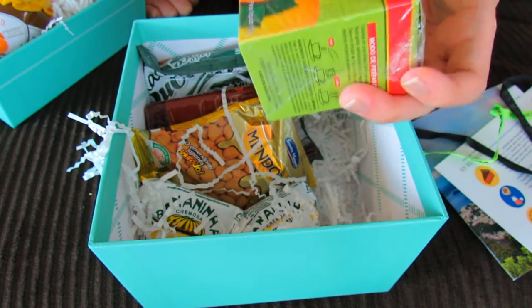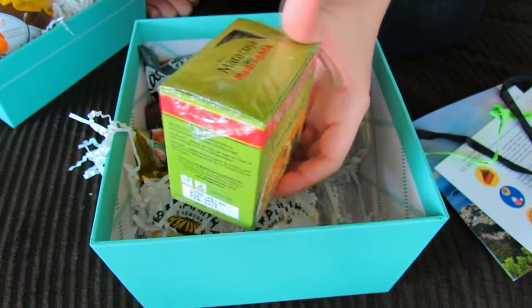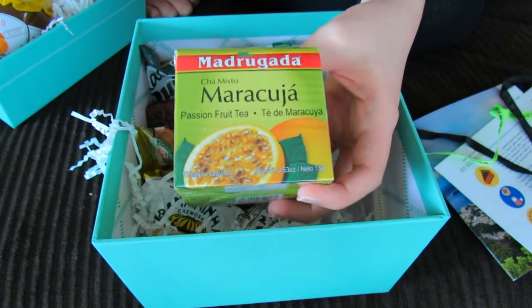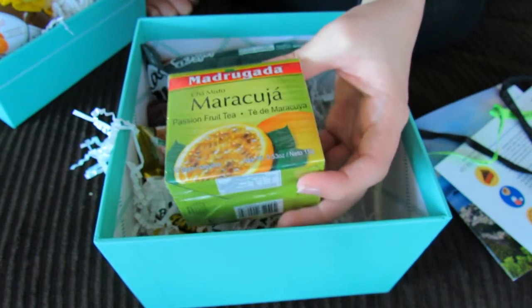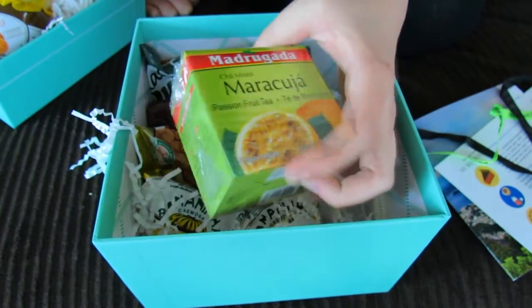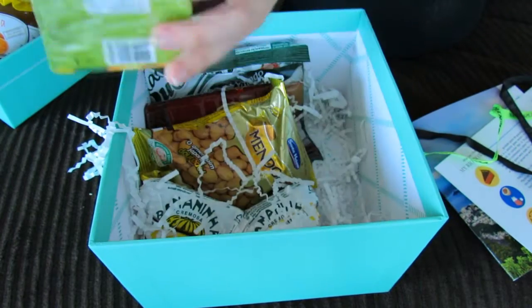Oh what's this? This looks like a type of tea — it looks like little tea bags are inside. It says on this side: it's passion fruit tea! So that must be a popular Brazilian treat. I love tea so that's going to be pretty good.